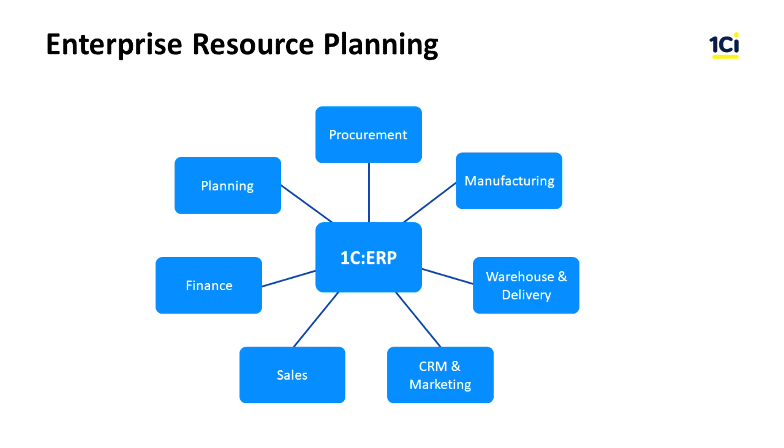The abbreviation ERP — Enterprise Resource Planning — began to be used in the 90s of the 20th century. An ERP system integrates all activities of the enterprise into a single information model of data and processes, providing the optimal use of process resources of specific departments and services individually, and the entire enterprise as a whole.